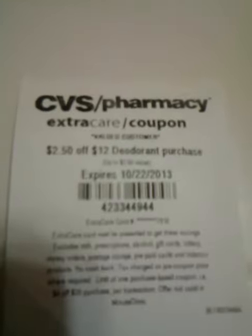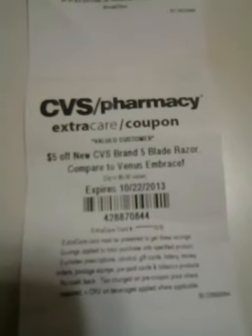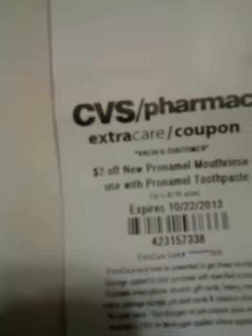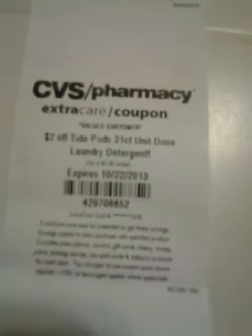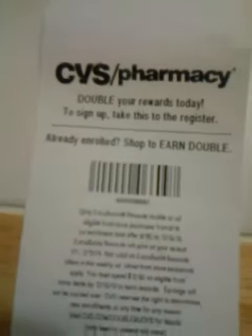$3 off any two Clear hair care. $2.50 off $12 deodorant purchase. Another $5 off new CVS brand 5 blade razor. $2 off two shampoo, conditioner, or styling. $2 off new Pro-Namel mouth rinse. $2 off Tide Pods 31 count unit dose. And $2 off any Downy or Bounce item — that's awesome right there. And still getting those.